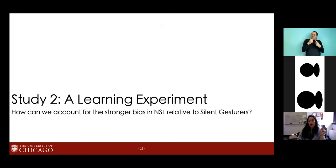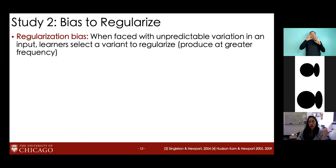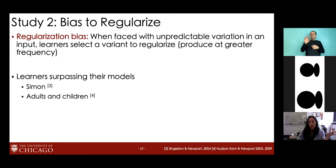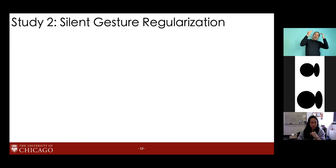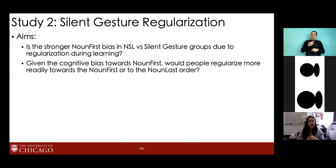To further explore why there was a stronger bias in NSL versus silent gestures, we conducted study 2. The goal was to see how learning could contribute to the picture. Learning seems a good candidate because we know from prior work that learners have a bias to regularize unpredictable variation in input from their models — as seen in the classic case of Simon, a deaf child who regularized input from his non-native signing parents, and in lab studies with both children and adults learning artificial languages. We asked: is the stronger noun-first bias in NSL due to regularization during learning, and would people regularize more readily towards noun-first than noun-last?